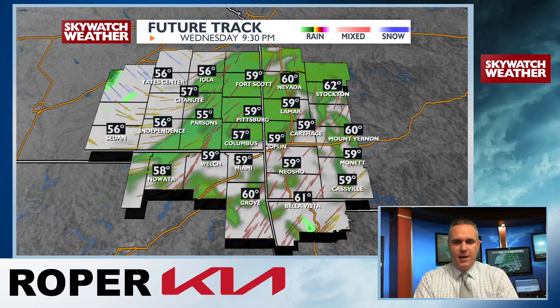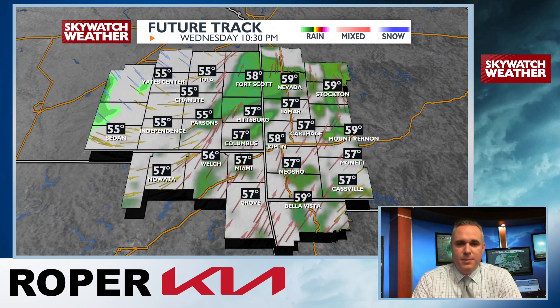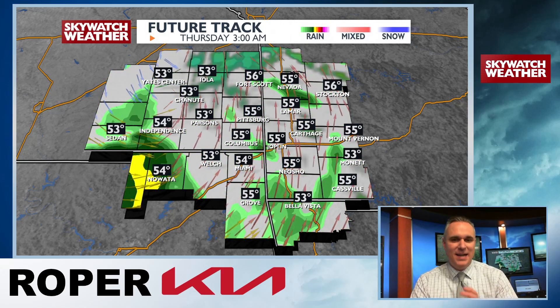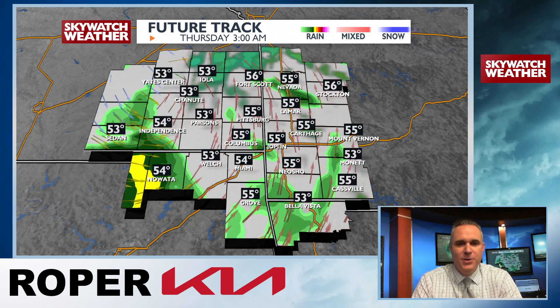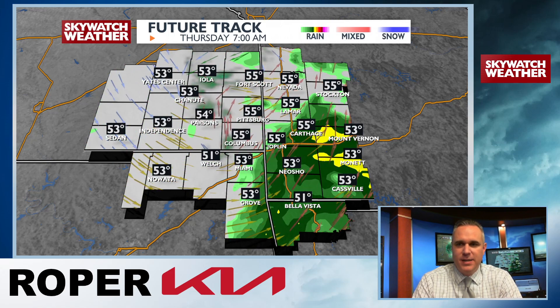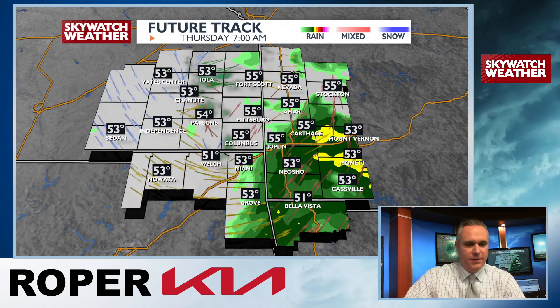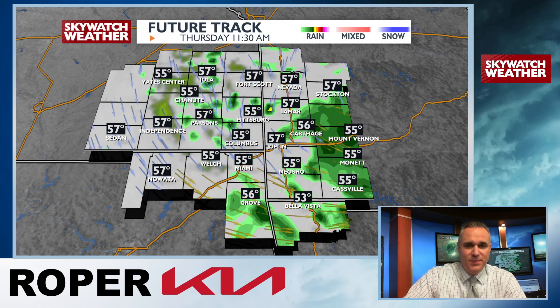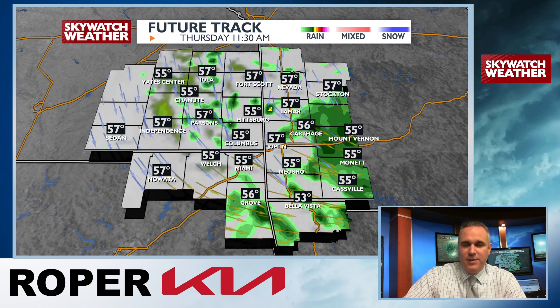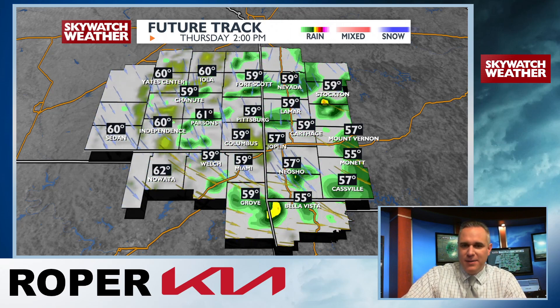Let's go hour by hour — just an isolated shower or isolated thunderstorm for us tonight, and then late tonight that band of showers and thunderstorms — this is after three or four o'clock in the morning — will start to rotate back in. So we'll get scattered showers and thunderstorms across the region, nothing strong, nothing severe, we don't have to worry about that. Then through the day, just kind of hit-and-miss, pop-up scattered showers and thundershowers — nothing severe.